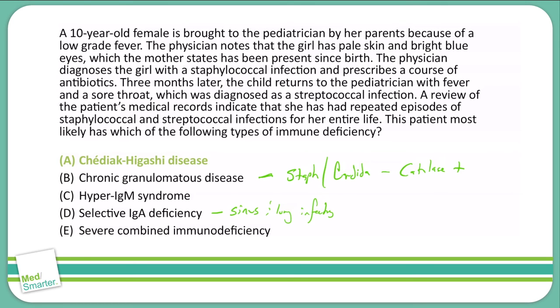Finally, as mentioned earlier, severe combined immunodeficiency increases our risk for bacterial, viral, protozoal, and fungal infections.